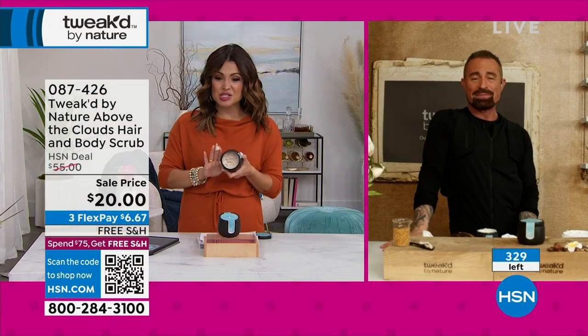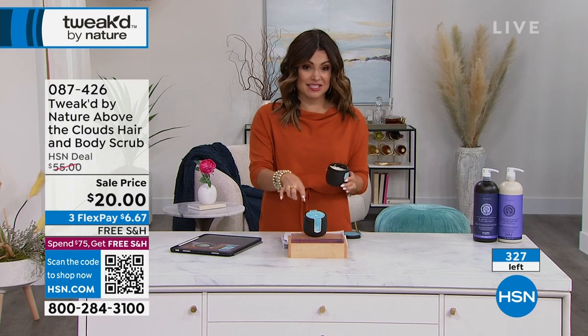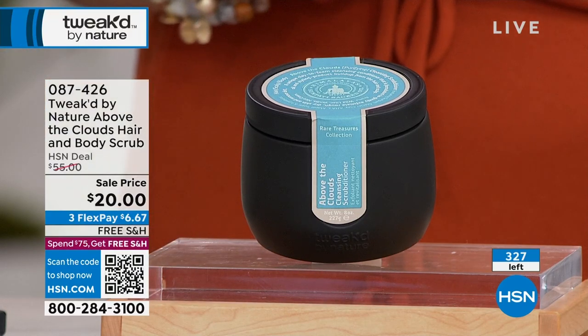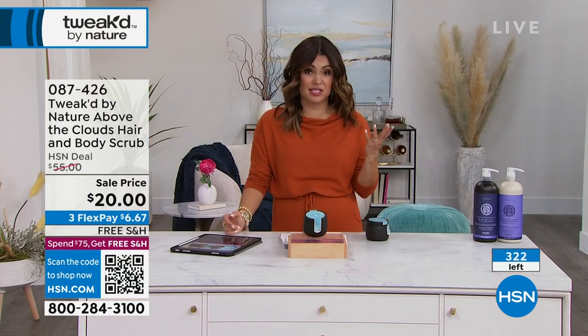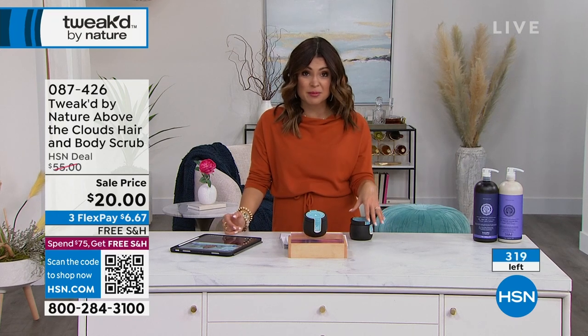Look at this — 330 left total anywhere right now. This is it. Auto ship has 150 and it's a $35 savings — usually $55, so $20. That is incredible. 150 in auto ship, the rest in single ship. You've got 30 days to try it.